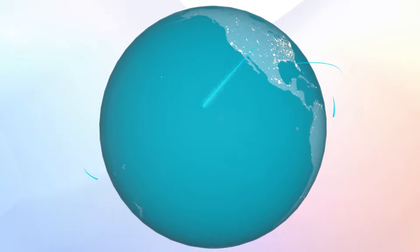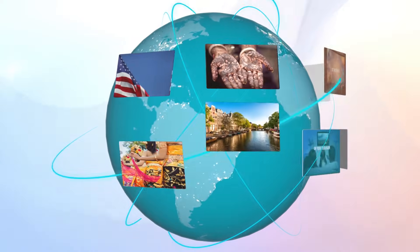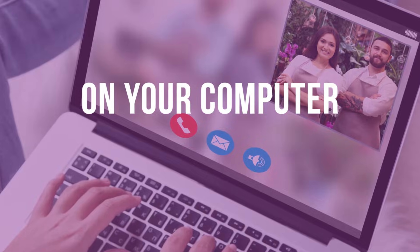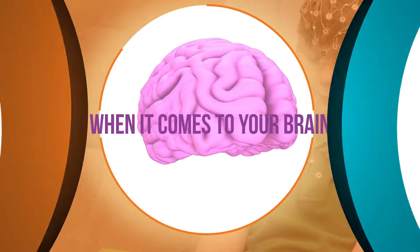It's the 21st century, and HD imaging technology is available most everywhere — on your television, at the movies, on your computer, and even on your phone. So why settle for anything less when it comes to your brain?